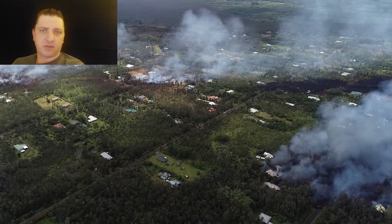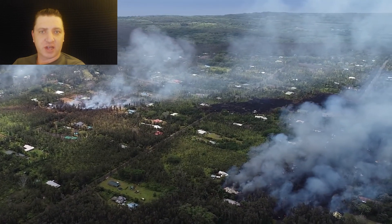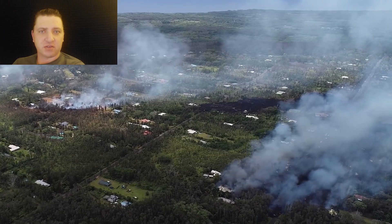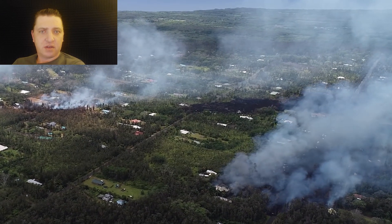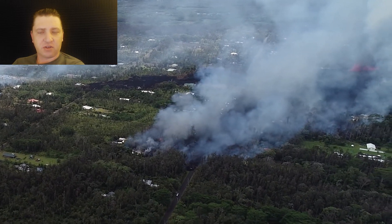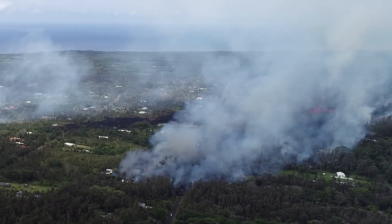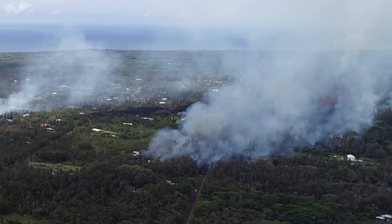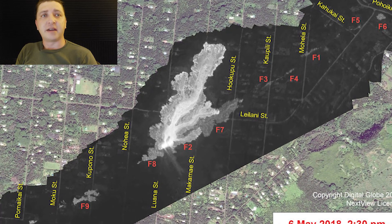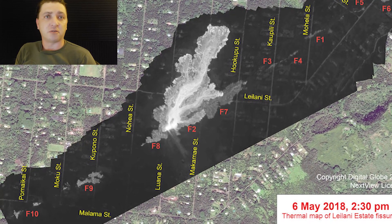Behind the active flow front you can see previously active Fissure 8 still venting sulfur dioxide and other emissions into the air. Panning back to the right, you can see Fissure 8 still pumping. By late afternoon on May 6th, the eruption at Fissure 8 had diminished significantly and the flow front had almost stagnated.